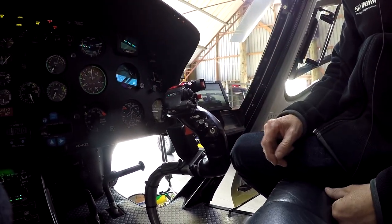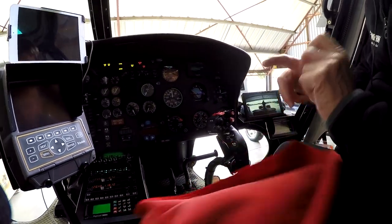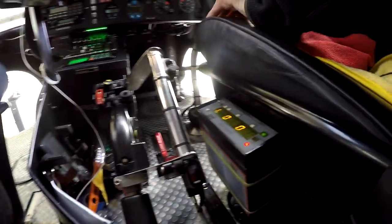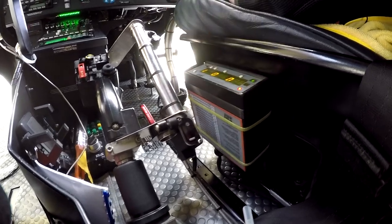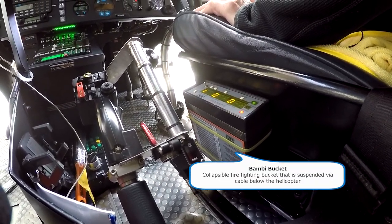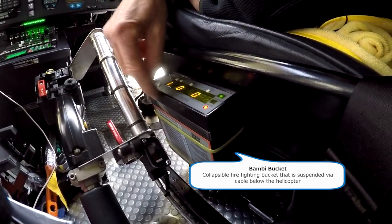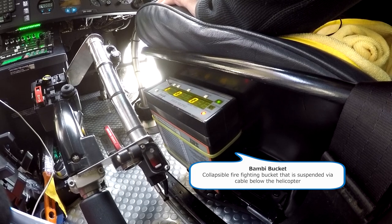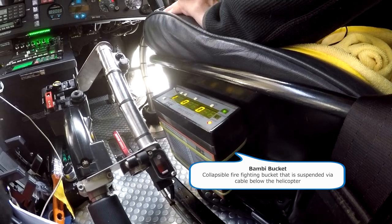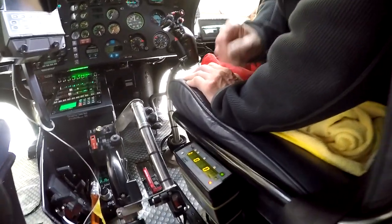There's a bambi bucket control box in the cabin for firefighting operations. It allows you to set the fill time in seconds to control how many litres of product go into the bucket — for example, 0.3 seconds for light fuels with the rate adjusted upward for heavier fuels.